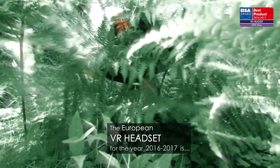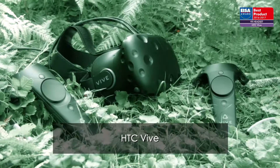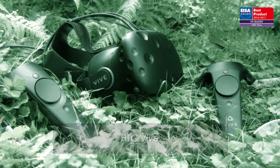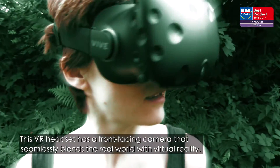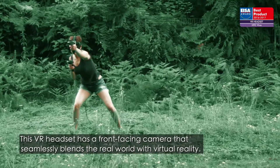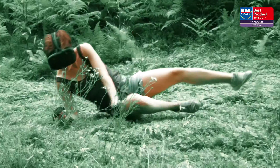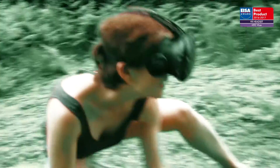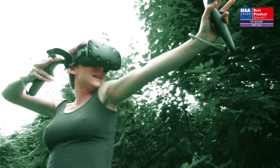The European VR headset for the year 2016 to 2017 is HTC Vive. Supplied with a pair of wireless controllers and two base stations, this VR headset has a front-facing camera that seamlessly blends the real world with virtual reality. With its 32 sensors, 110 degree field of view, combined resolution of 2160 by 1200 pixels, and 90 Hz refresh rate,